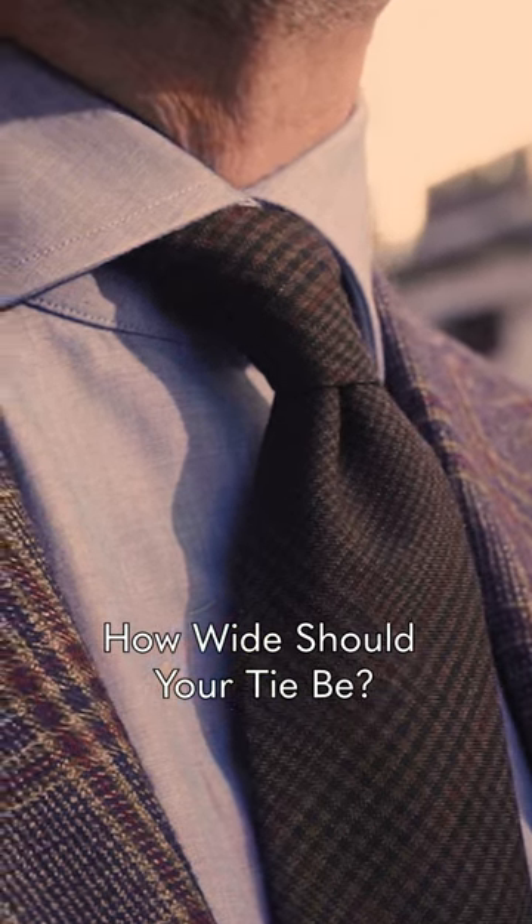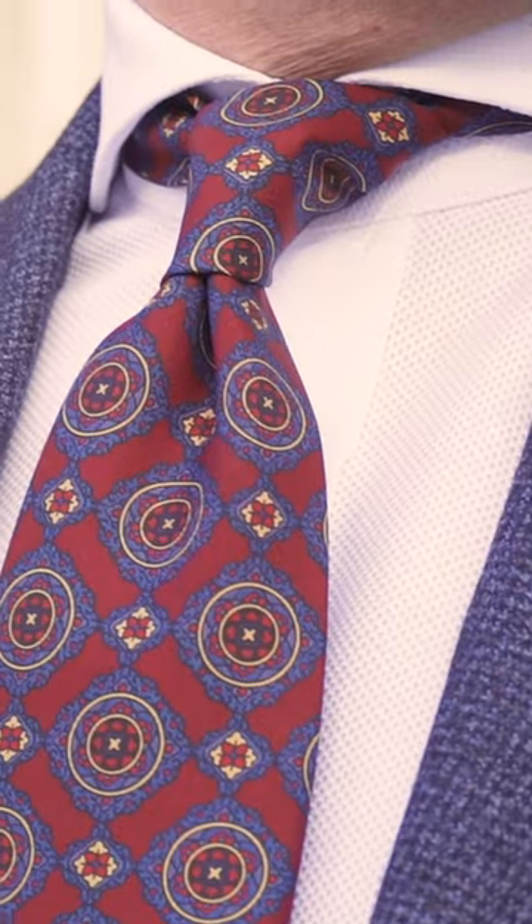When building your tie collection, as well as making sure you have a good range of colours and textures, make sure you're getting the right width. I like eight centimetre ties. Eight centimetre ties are classic and they fit into the modern wardrobe.